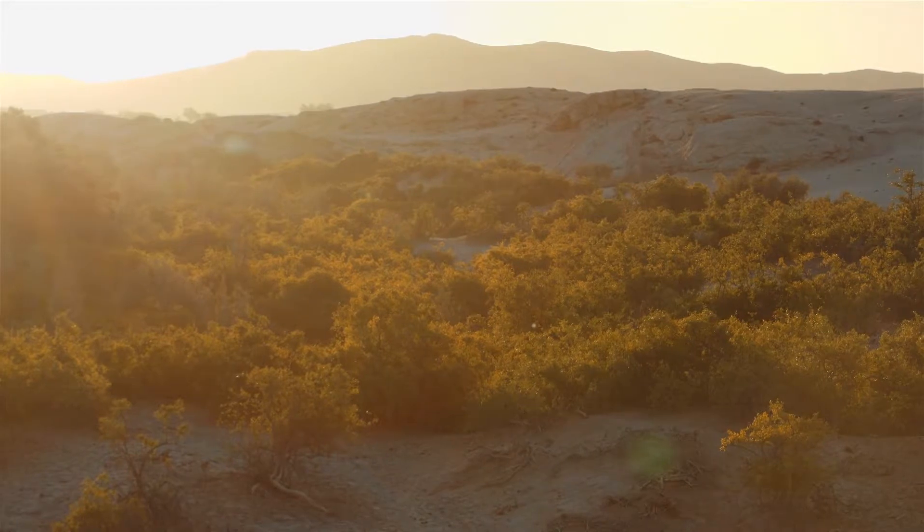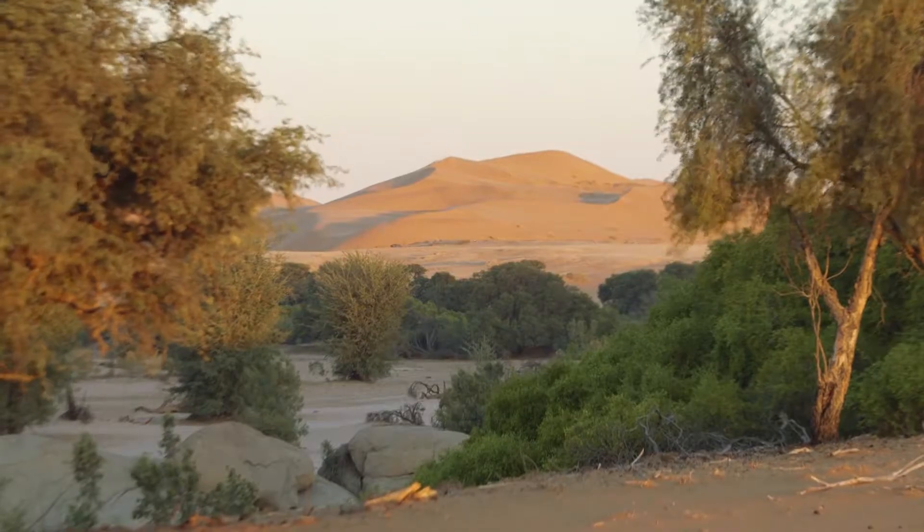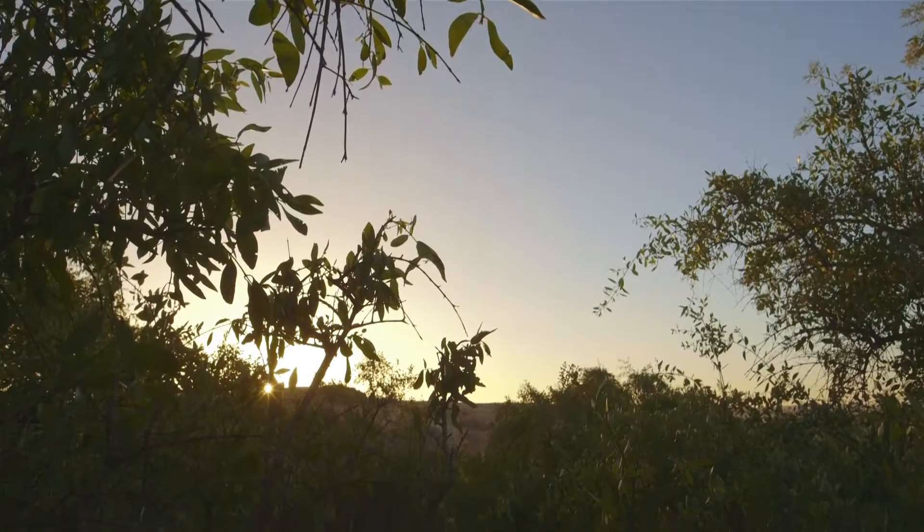The Earth teems with life, and a biological metropolis can be found in the most unlikely places. All we have to do is look.